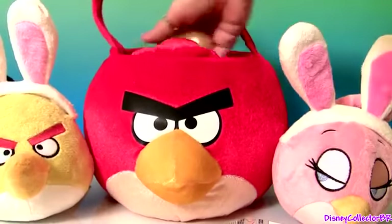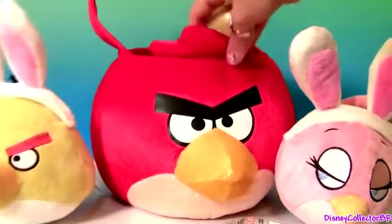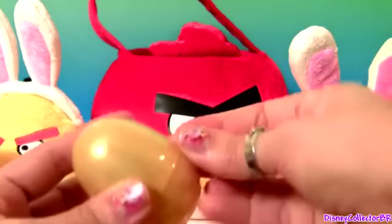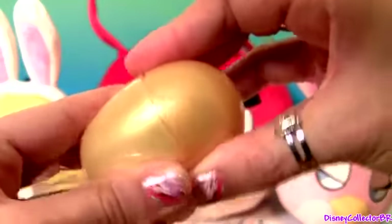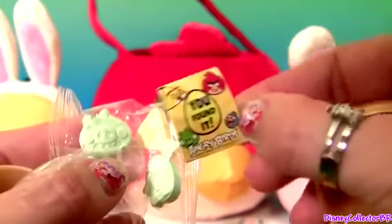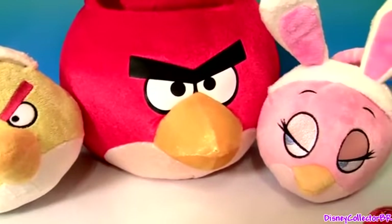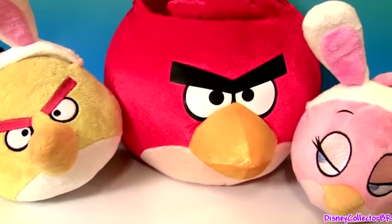And this is our very last Easter egg — the Golden Egg. Red egg, and comes with candy and one sticker. Well guys, thanks for watching my videos and stay tuned for a lot more Easter eggs right here on Disney Collector.